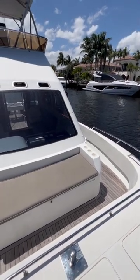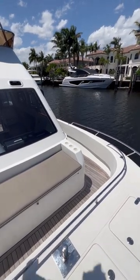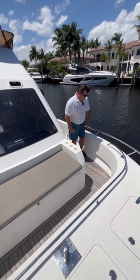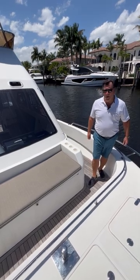Bench seat for the guests, entertainment, lots of comfort features here. We've got cupholders — notice the height on the rail, the height of the gunnel for fishing. This is a quality build, well thought out boat.